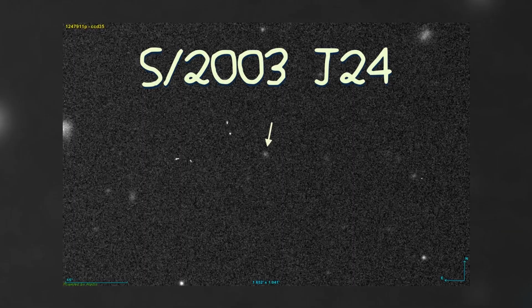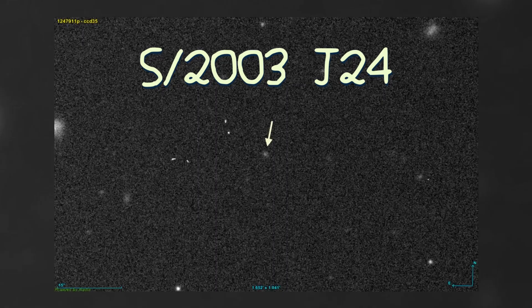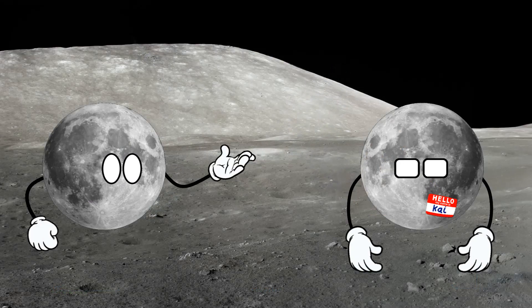Recently, a new moon of Jupiter, S2003J24, was discovered by an amateur astronomer, armed with nothing but a laptop and a whole lot of determination. I spoke to said astronomer, who wishes to go by the name Kai, about their amazing discovery and how they found the moon.